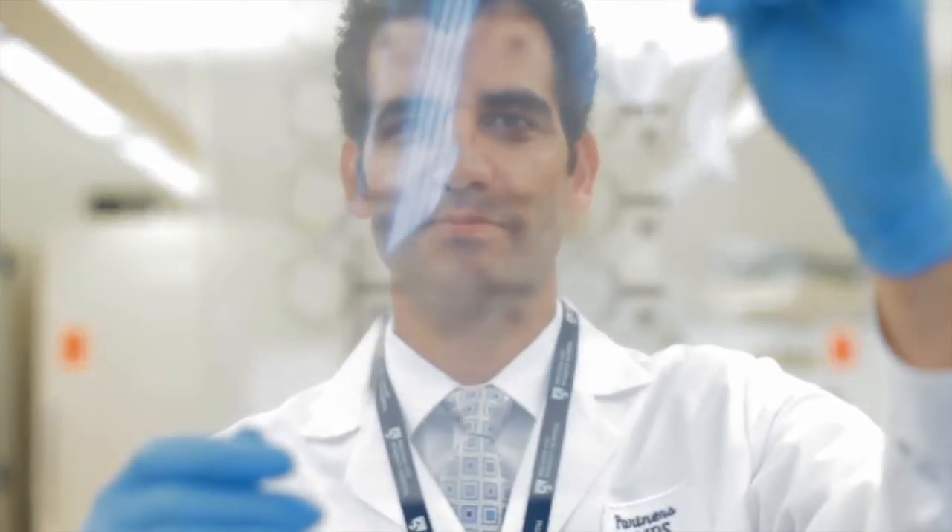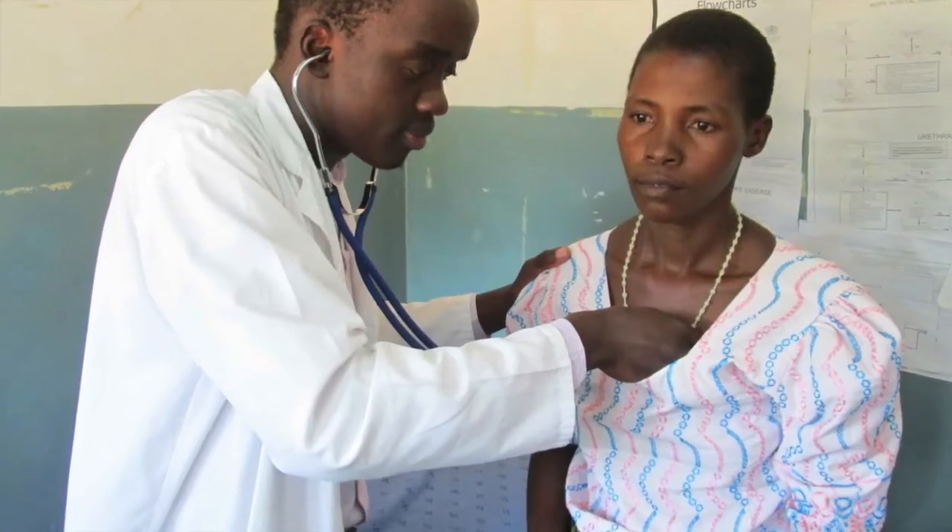My name is Hadi Shafi'i and our team is working on developing a low-cost diagnostic tool for HIV management in developing countries. One of the major challenges in this battle against HIV is the lack of appropriate diagnostic tools for HIV management in developing countries, where 70% of the 35 million HIV-infected individuals live.